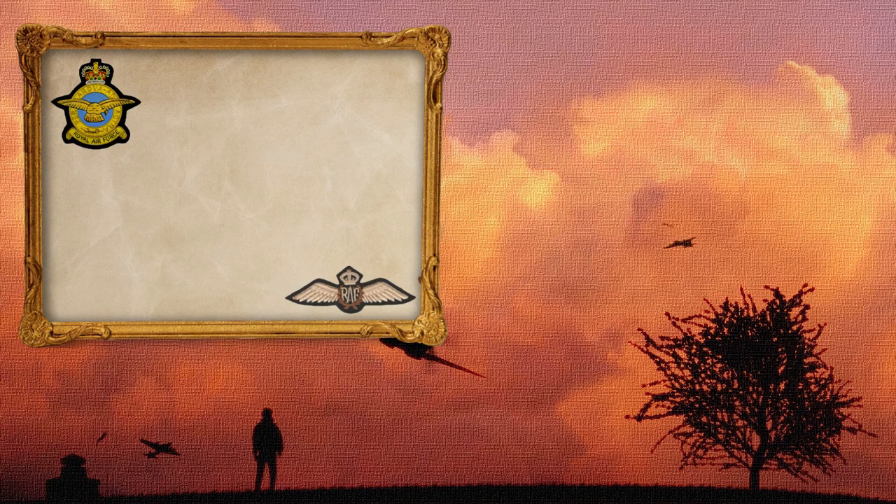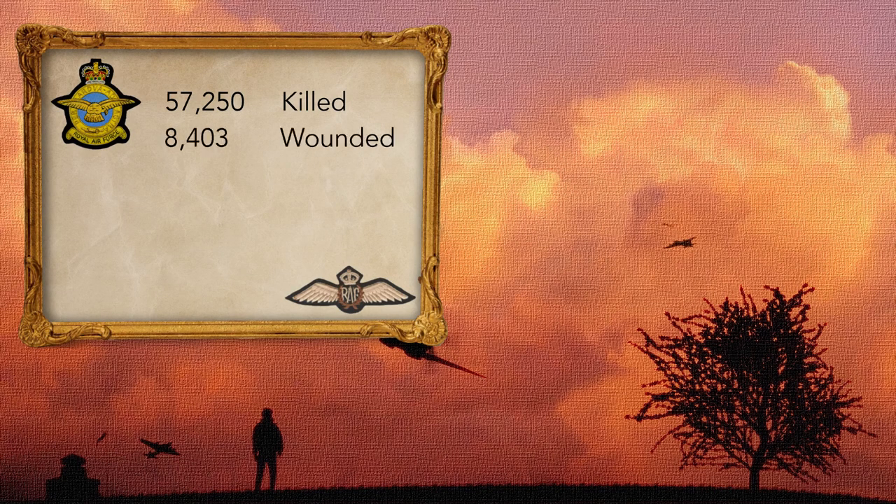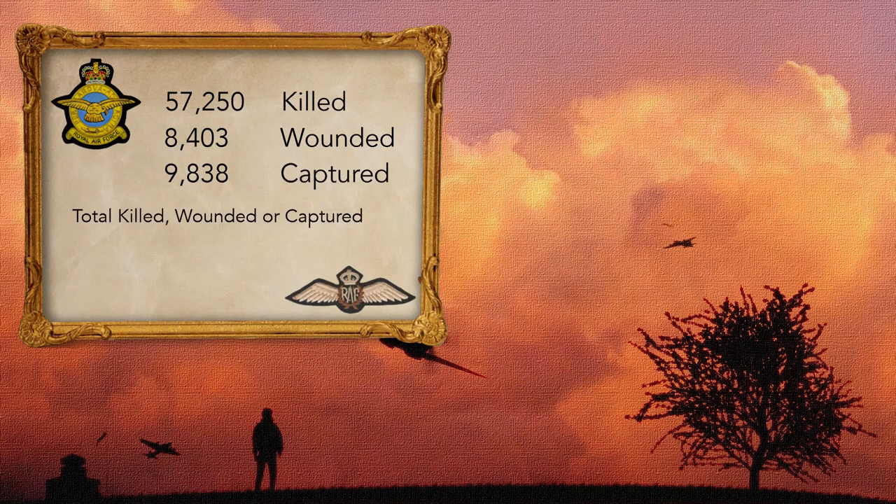RAF Bomber Command aircrews suffered an extremely high casualty rate. Of a total of 125,000 aircrew, 57,250 were killed — that's a 40% death rate. A further 8,403 were wounded in action and 9,838 became prisoners of war. Therefore, a total of 75,446 airmen — 60% of operational airmen — were killed, wounded or taken prisoner.